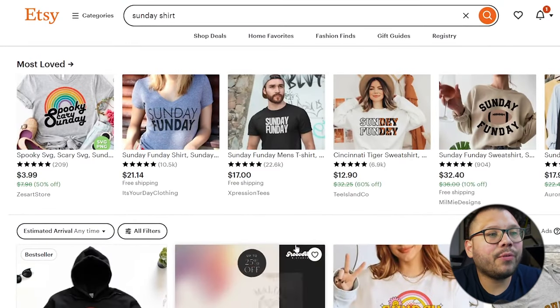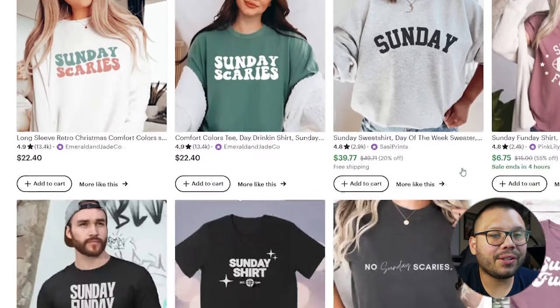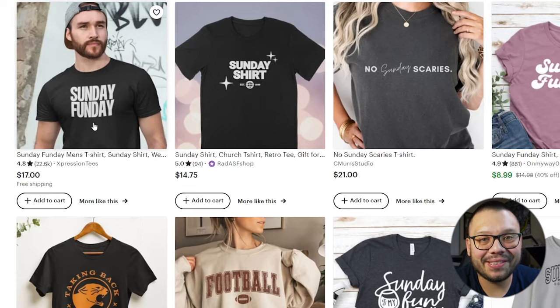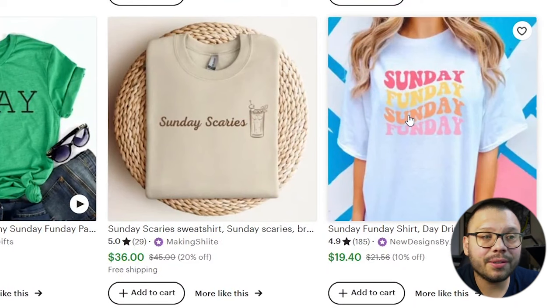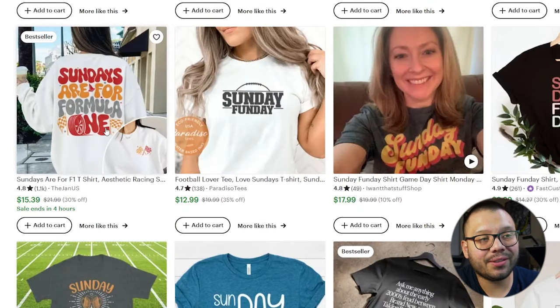Just to show you a few different examples — over on Etsy, I just looked up 'Sunday shirt.' Most of these are going to be print-on-demand. Some of them are going to be printed by the seller themselves. Etsy has a mix of both, but lately print-on-demand has been absolutely taking over pretty much the entire platform. Some designs are super simple — like one that just literally says 'Sunday Fun Day,' nothing else. You can do something as simple as this, or get a bit more creative and add a few different colors. You can also niche down — for example, 'Sundays are for Formula One.' Just be careful because Formula One is copyrighted and trademarked, so you don't want to mention that on your posts or actual clothing.